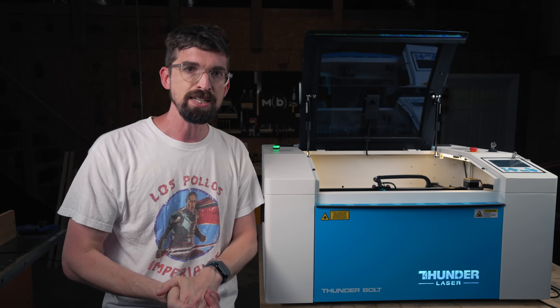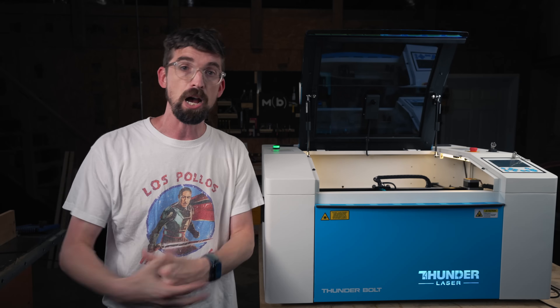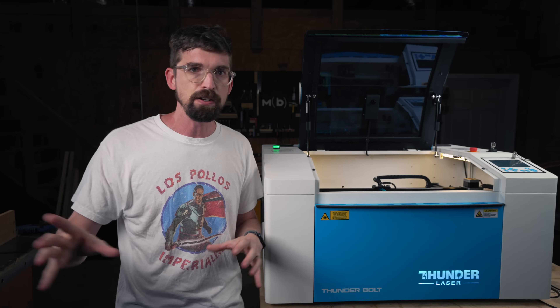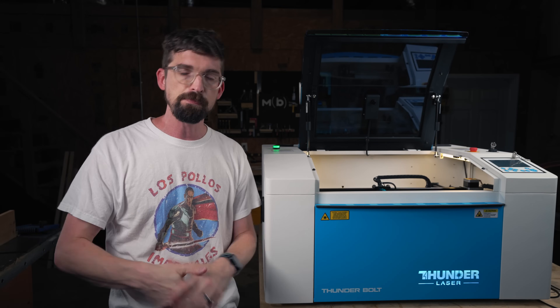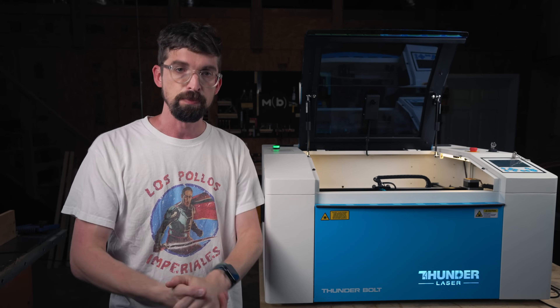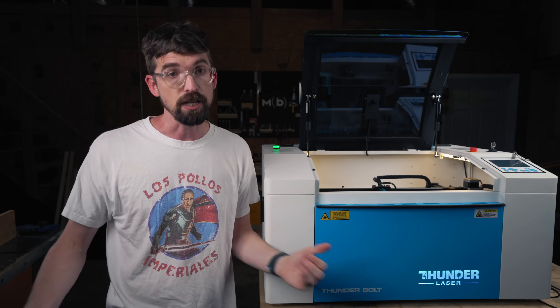If you are just getting into these machines and want to have a better idea of all the options out there — not just those desktop CO2s — I did a full breakdown of pretty much all the different types of lasers you can get and which one might make the most sense for you. We're going to jump into that right now. Until next time, go make or break something in your shop. See you guys.